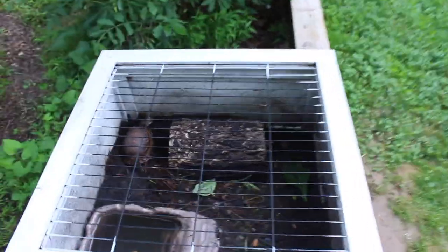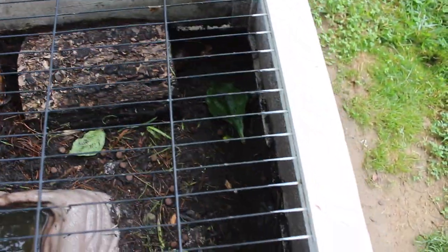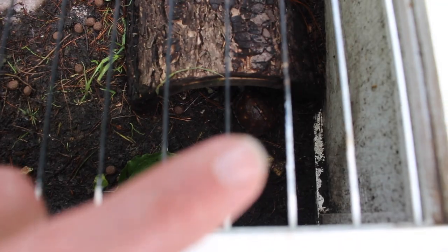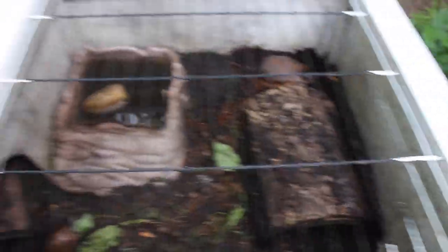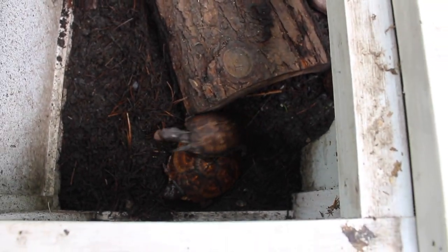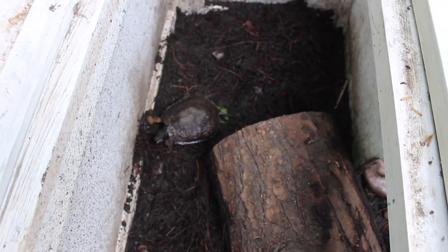Some of the babies — that big guy there is a two-year-old hatchling. There's a little one-year-old hatchling right there. There's a couple more of the one-year-old hatchlings. The bigger one is a two-year-old, the small one is a one-year-old. There's a one-year-old North American wood turtle hatchling.